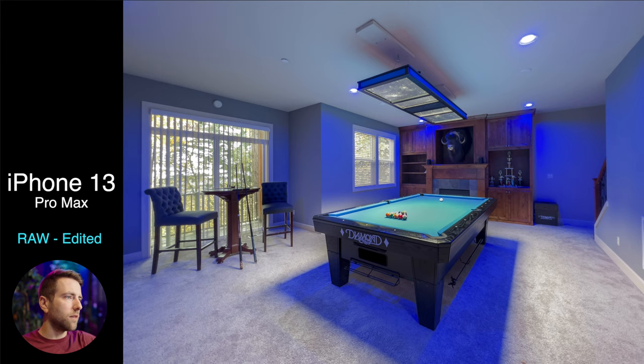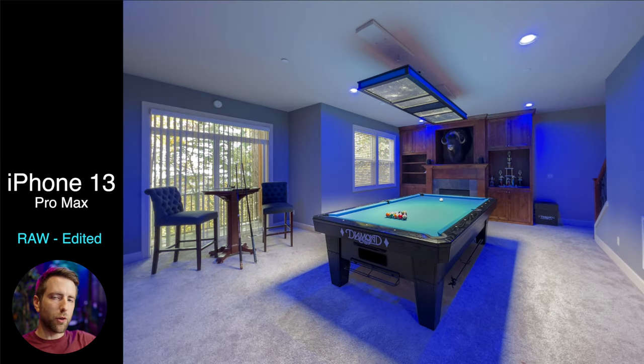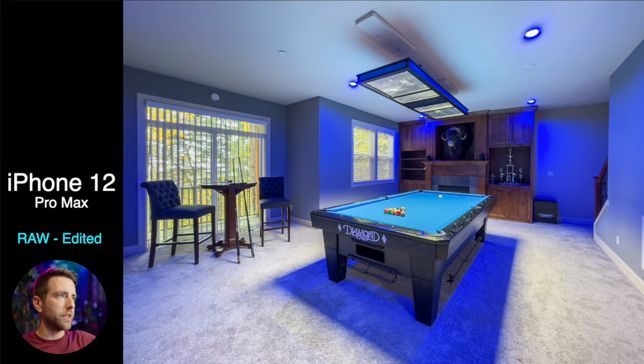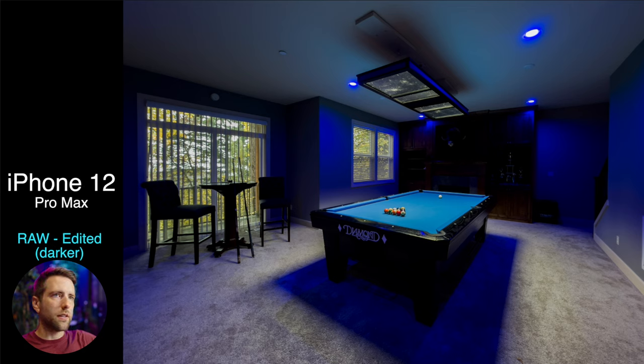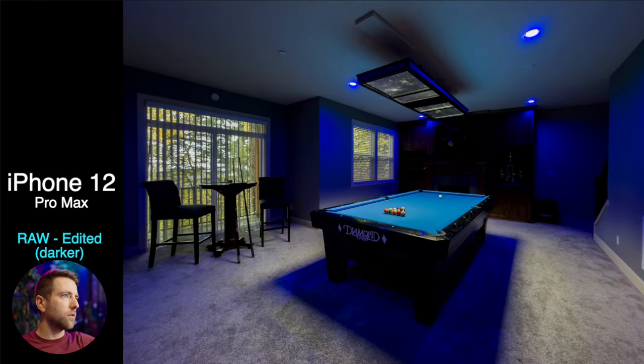The iPhone 13 raw version looked really good as well, but the tabletop — I don't know what happened there. The tabletop looked so much better in the iPhone 12 to me. I have to imagine that the automatic exposure setting was just a little bit higher, so it blew out the table a little and gave it a slightly green look. I did another raw edited version but went darker, to make it look like it did when you're standing in the room. The iPhone 13 and the 12 gave a pretty similar result — I can't really notice any real difference. The 13 may have a little bit more of a magenta hue than the 12.